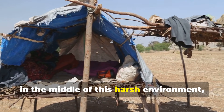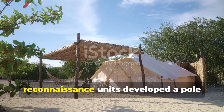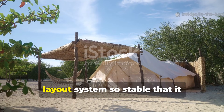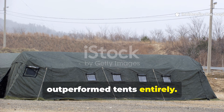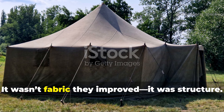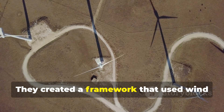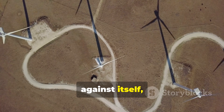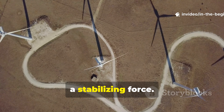Yet in the middle of this harsh environment, small groups of field engineers and reconnaissance units developed a pole layout system so stable that it outperformed tents entirely. It wasn't fabric they improved — it was structure. They created a framework that used wind against itself, turning the desert's greatest enemy into a stabilizing force.